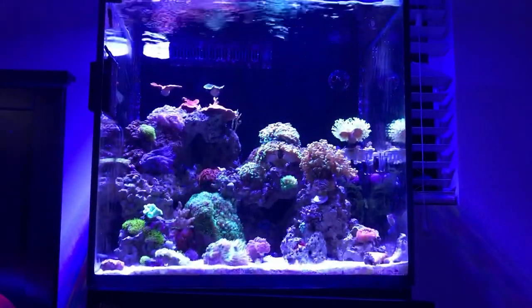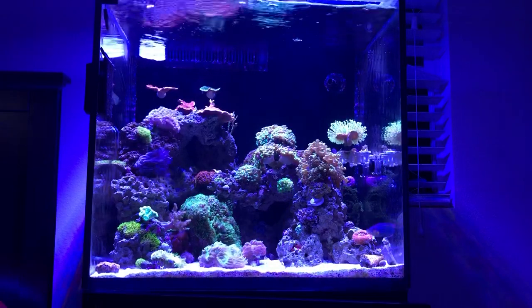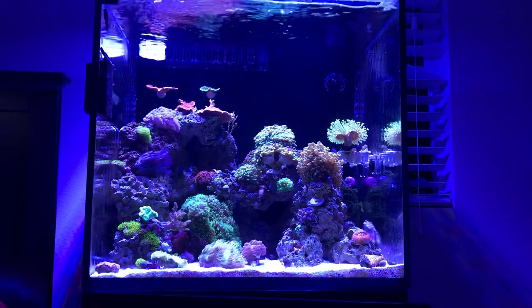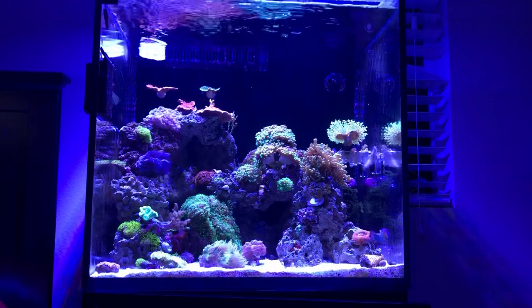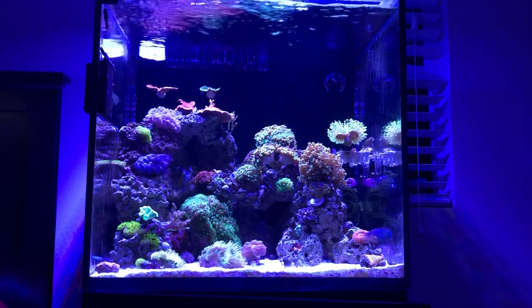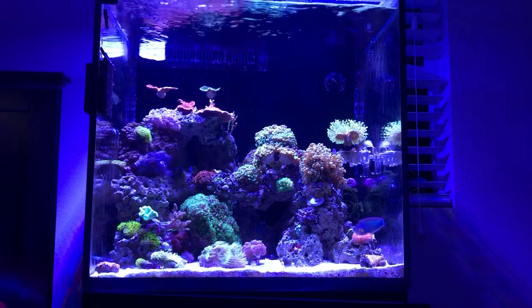Spring is coming up and then summer follows, so I have to start preparing for temperature fluctuations. I'll be going to Cabo in a few weeks, so the tank is going to be alone for about a week and will have to handle itself. ATO-wise, the reservoir is 10 gallons, so I might have someone stop by and fill it up.